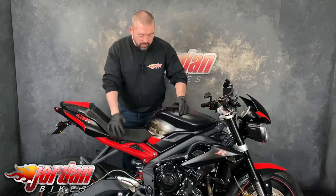Anyway guys, all you need to do to get this bought — just give us a call on this one and we'll get it shipped out to you. Head to jordanbikes.com. Cheers.